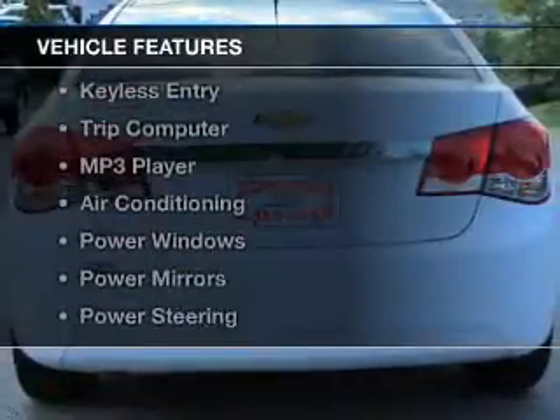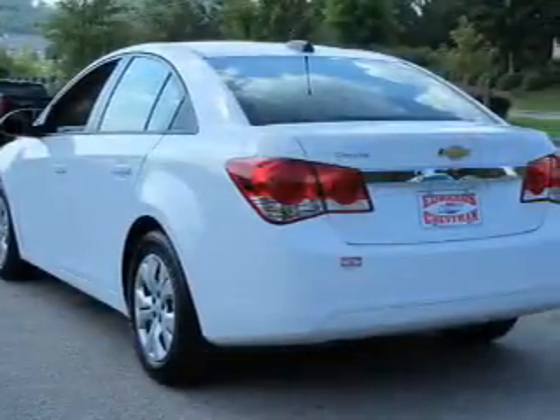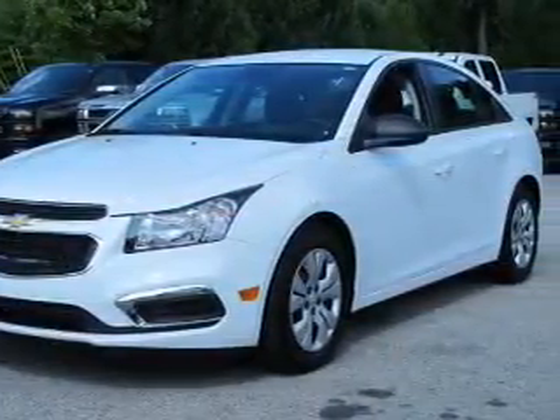The features include Bluetooth connectivity, a satellite radio, steering wheel controls, keyless entry, a trip computer, an MP3 player, air conditioning, power windows, power mirrors, and power steering.